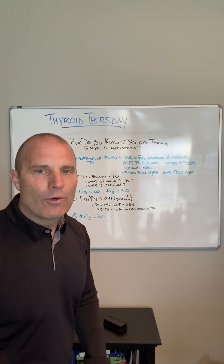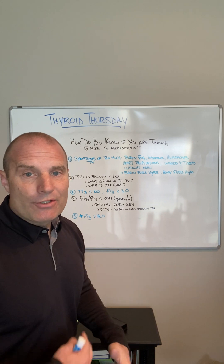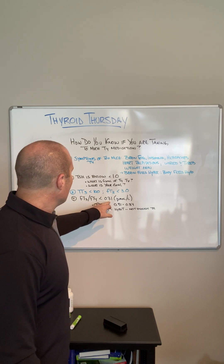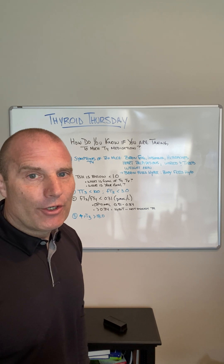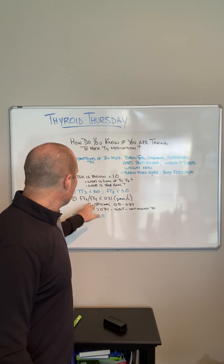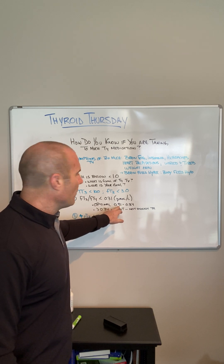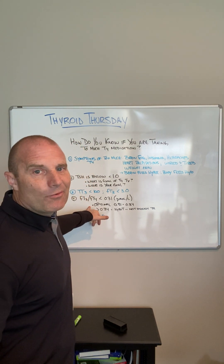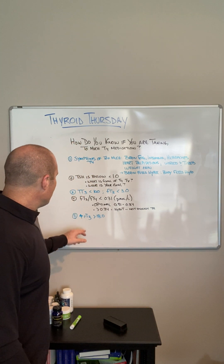Number four: look at the free T3 to free T4 ratio. There are calculators online — I typically put both values in picomoles per liter, then divide free T3 by free T4. If your free T3 to free T4 ratio is less than 0.31, you're probably taking too much T4 medication because it's not converting. In a true hypothyroid state, when someone doesn't have enough thyroid hormone, we actually see the free T3 to free T4 ratio go up significantly — above 0.34. If you're in the range of 0.31 to 0.34, you're probably in a sweet spot. Note: if you're also taking T3 medication, that's a different video, because this ratio doesn't truly reflect what's going on in the body in that case.